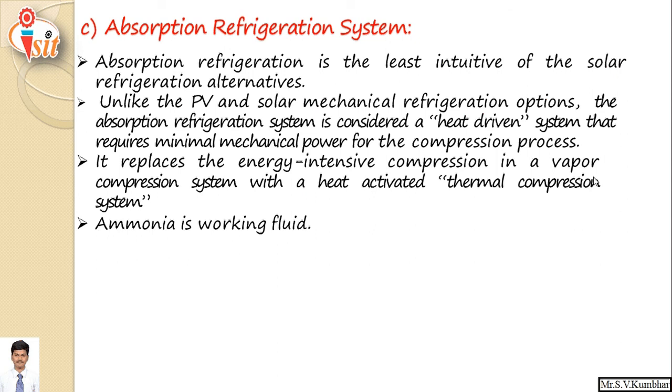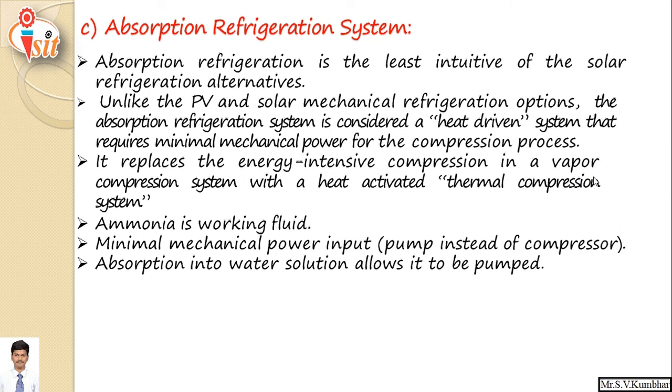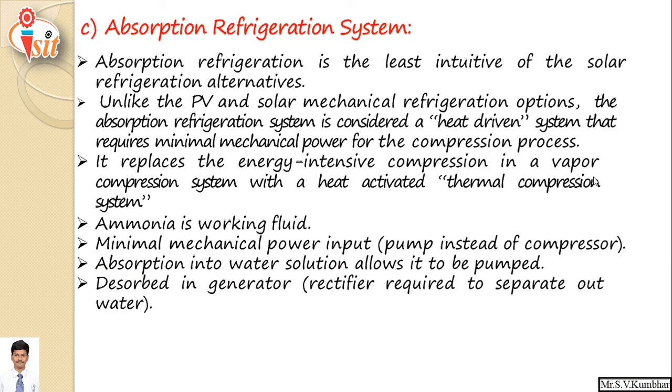Ammonia is used as the working fluid due to its best characteristics. Minimum mechanical power input is required — a pump is used instead of a compressor. A generator and absorber unit is used, and only the pump is used as the moving component. Ammonia dissolved in water solution allows it to be pumped, and a rectifier in the generator is required to separate out water after heating.